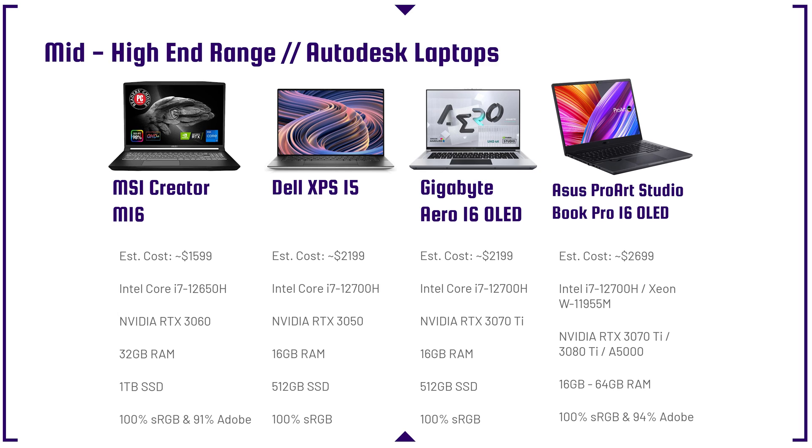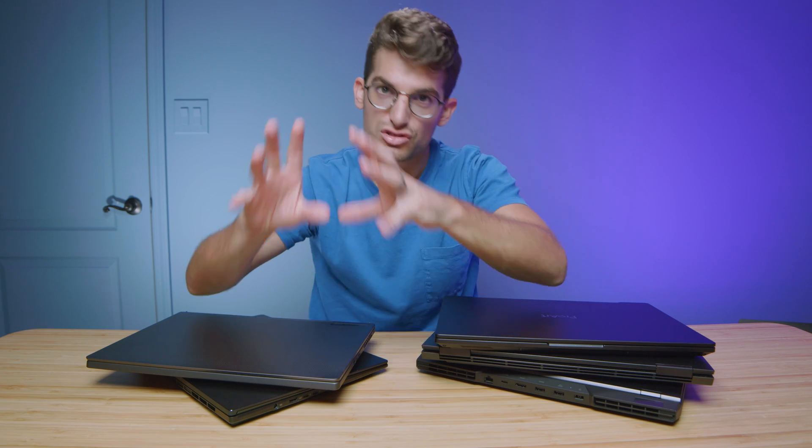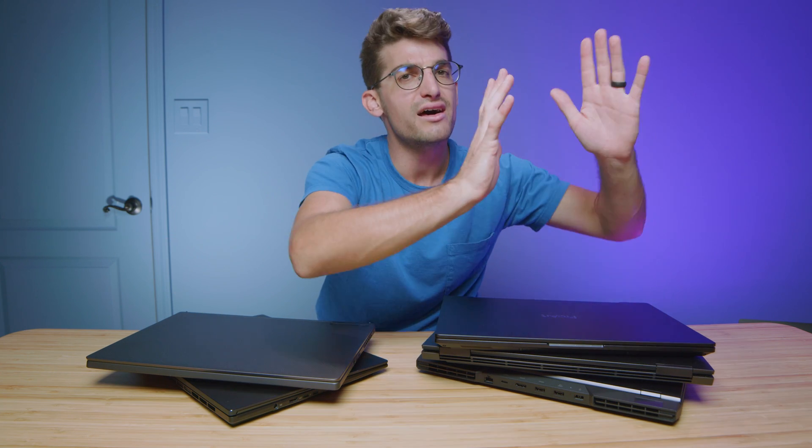Let's talk workstation GPUs. Inside the Asus ProArt StudioBook Pro 16 OLED, you can get an A2000 all the way up to an A5000. Autodesk Revit is a program built from the ground up to work with workstation GPUs — the NVIDIA Quadro series, the A2000 through A5000, or even the P1000s or T500s. Those workstation-focused GPUs are built to work with programs like Autodesk Revit or SolidWorks. Autodesk Maya and 3ds Max are not as particular, but if you're using Revit or SolidWorks, I recommend a workstation GPU — it will be very helpful to get great performance.